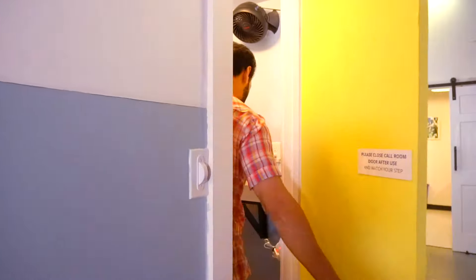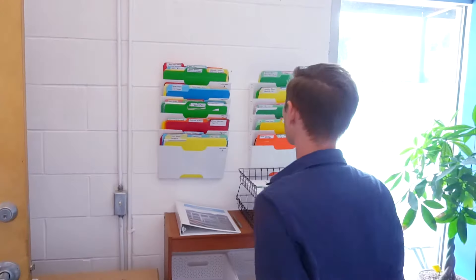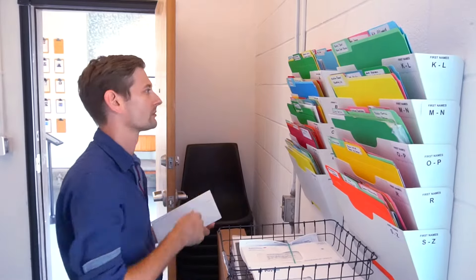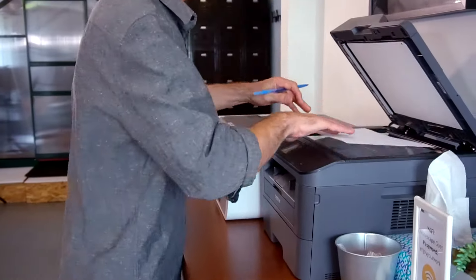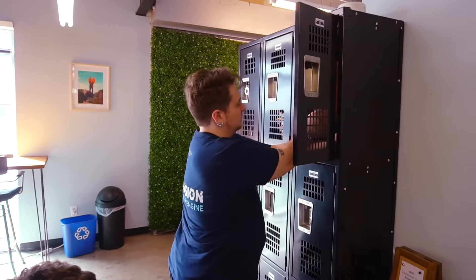CreateScape has four private call rooms throughout the space, no reservation needed. Business mail and address use are included with all memberships. You're notified by email when a letter or package arrives. There's a ton of supplies and equipment for use, with color and black and white printing included. If you need storage, we have lockers you can add on in each of the workspaces.